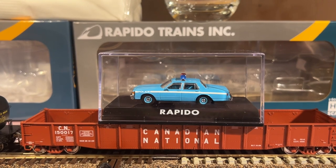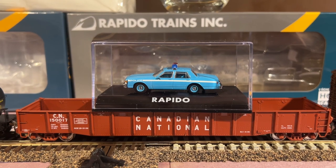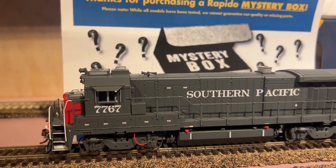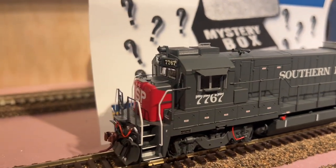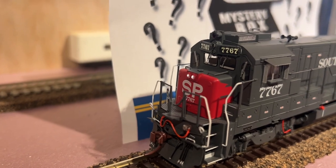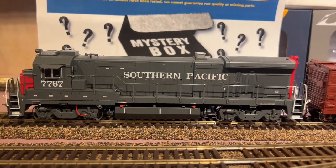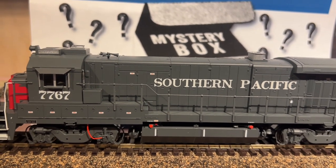Alright guys, bye for now! What do you mean it doesn't go on a gondola like that — why not? Come on, use your imagination! And if you guys listen very quietly, very closely, you can tell it's a DC locomotive — so I have to get a decoder for that one, or find somebody that's DC. Bye for now!